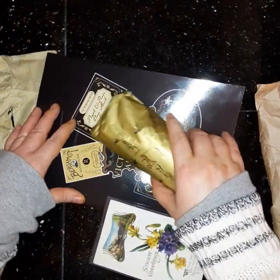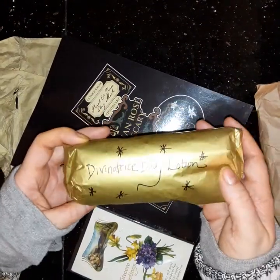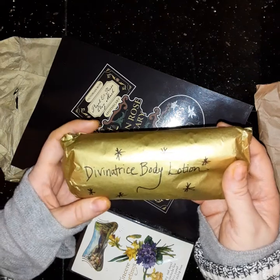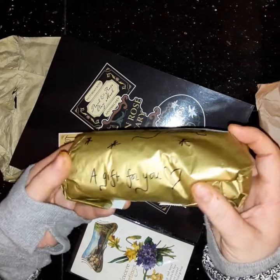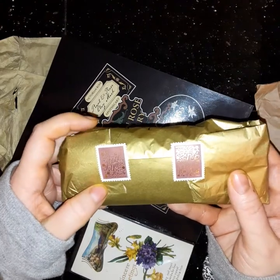She gave me something extra! This is a gift for you — Divinitress Body Lotion. I hope I said that right. Beautiful thank you stickers, too.